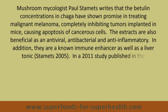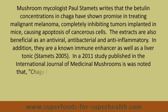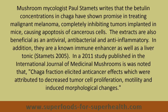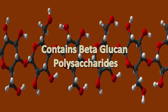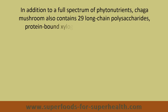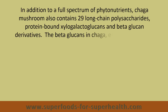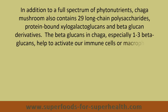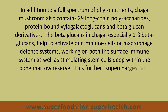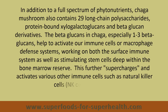In addition, they are a known immune enhancer, as well as a liver tonic. In a 2011 study published in the International Journal of Medicinal Mushrooms, it was noted that Chaga fraction elicited anti-cancer effects which were attributed to decreased tumor cell proliferation, motility, and induced morphological changes. Chaga mushroom also contains 29 long-chain polysaccharides, protein-bound xylogalactaglucans, and beta-glucan derivatives. The beta-glucans in Chaga, especially 1-3 beta-glucans, help to activate our immune cells or macrophage defense systems, working on both the surface immune system as well as stimulating stem cells deep within the bone marrow reserve. This further supercharges and activates various other immune cells, such as natural killer cells and T-cells.